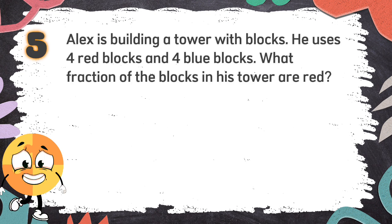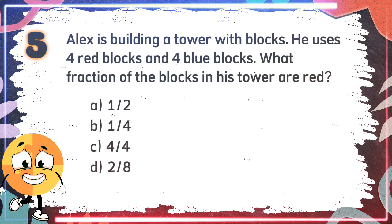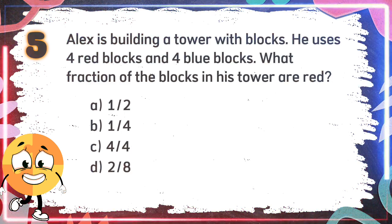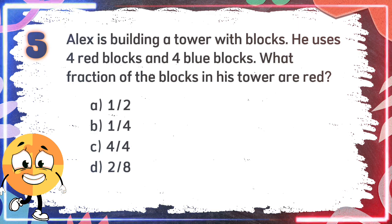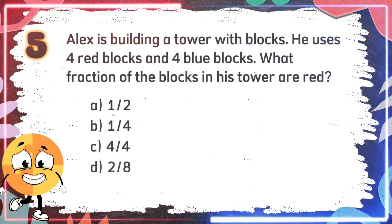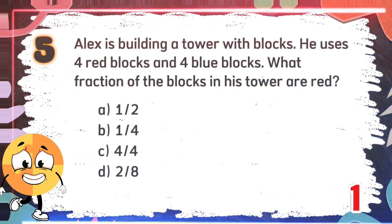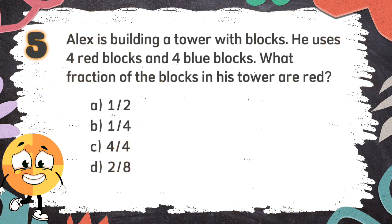Number 5. Alex is building a tower with blocks. He uses four red blocks and four blue blocks. What fraction of the blocks in his tower are red? The choices are A: 1 half, B: 1 quarter, C: 4 quarters, D: 2 eighths. The correct answer is A: 1 half.